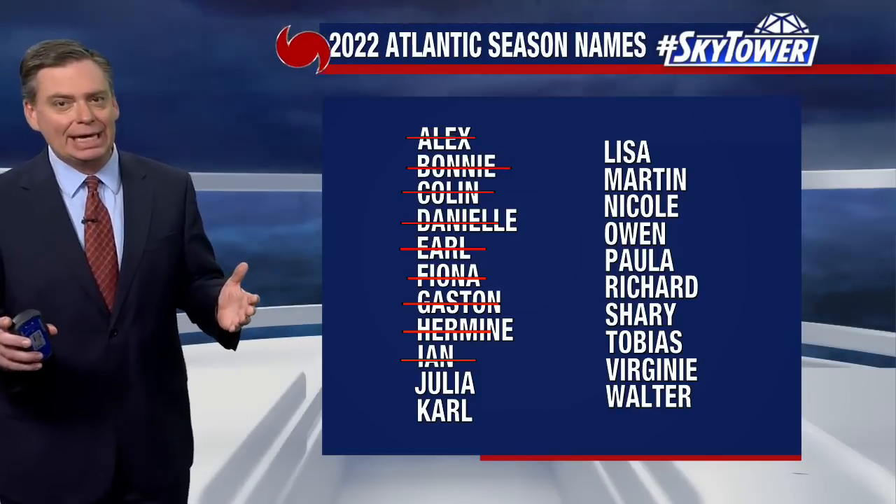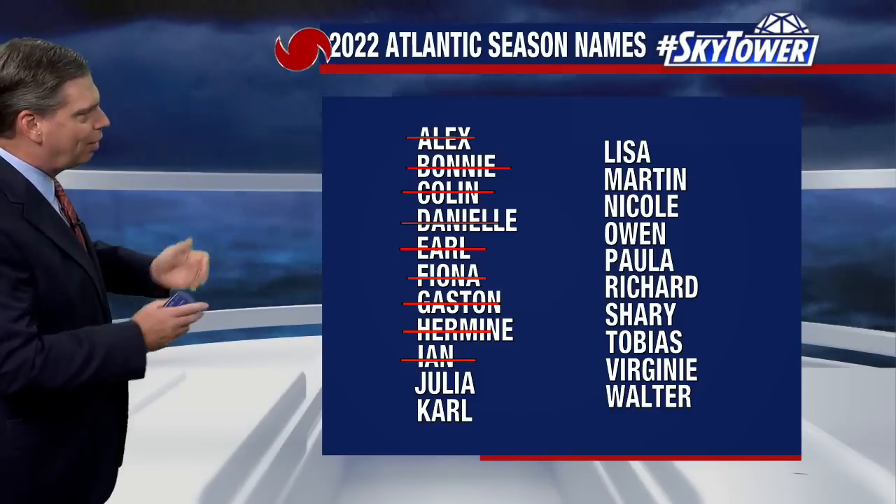Thanks for logging on to myfoxhurricane.com. We continue to work our way down that list.